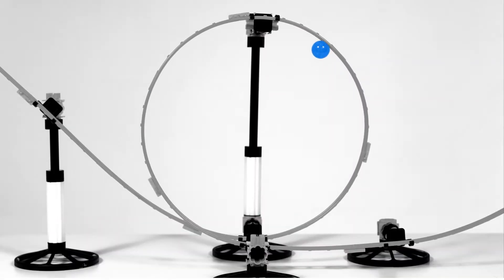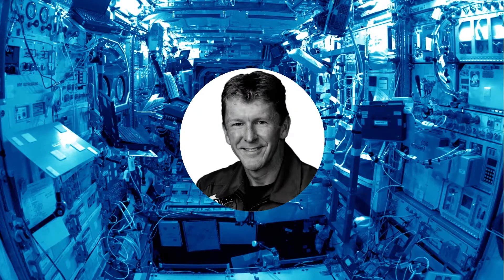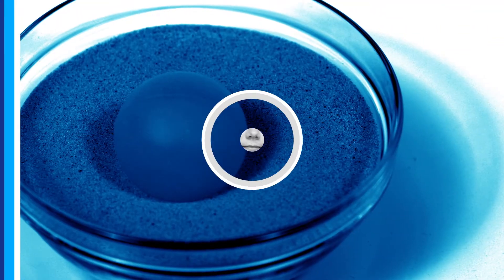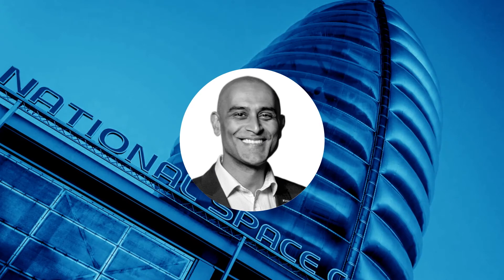Welcome to Astro Academy Principia, featuring astronaut Tim Peake on board the International Space Station, Sophie Allen on the ground in the experiment room, and myself, Anu Ojar at the National Space Academy.